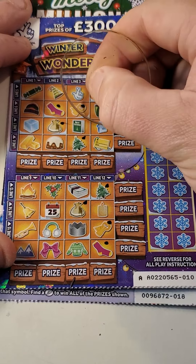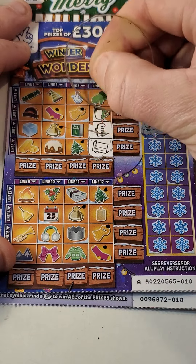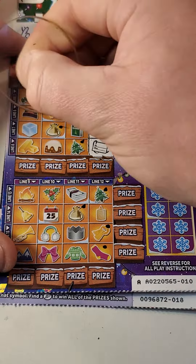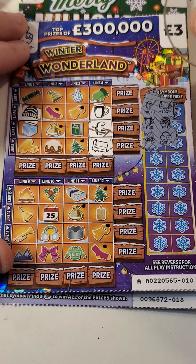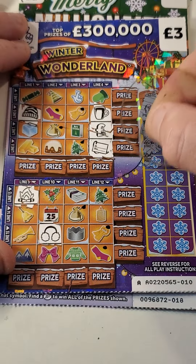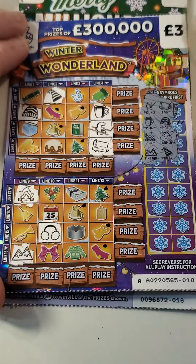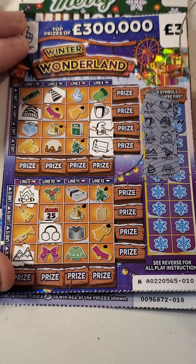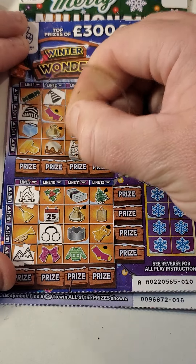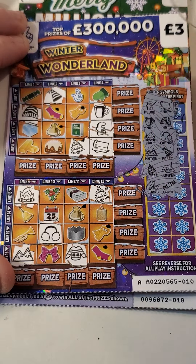So we are looking for pound sign and tag, mug and a hat. Need that glove. We've got campfire, earmuffs, fire, earmuffs, mountain and pointy hat, tree and jumper. Bars and Christmas cracker.